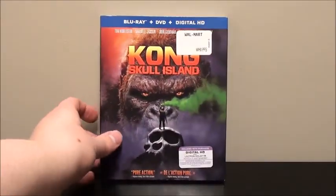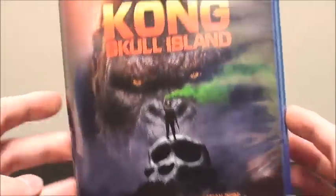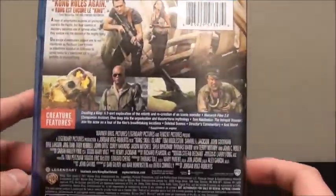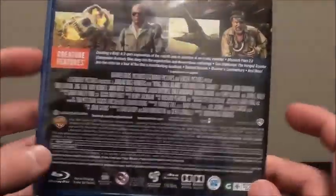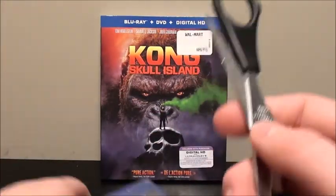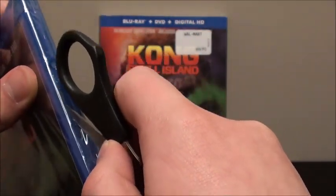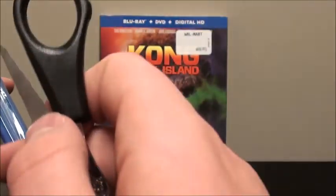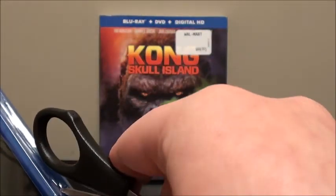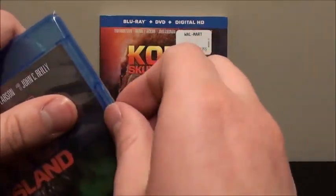We'll put the slipcover aside and take a look at the actual Blu-ray case itself — pretty much the same thing. There's the side and the back. Actually, we'll unwrap it first. Got my trusty scissors here and we're just going to slice it, being careful not to slice the case. There we go — hopefully that opened it. Yes, it did.